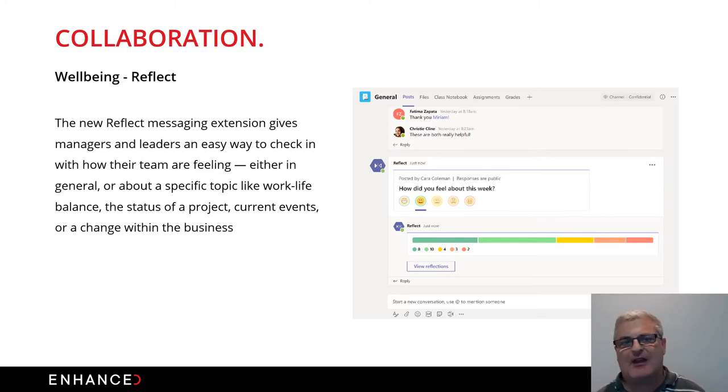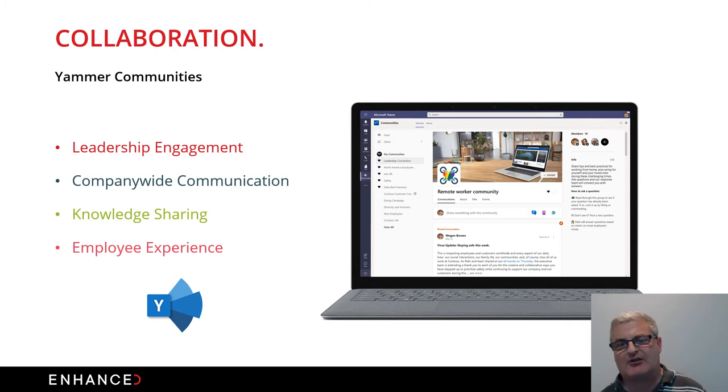To track employee well-being, Reflect — a fairly new product within Microsoft 365 — is all about getting feedback from your employees to see how they're feeling. Are they getting the right work-life balance? It's about ensuring that the well-being of your employees is driving productivity and everyone is happy within the business. Yammer Communities is all around the social media aspects of your organization.